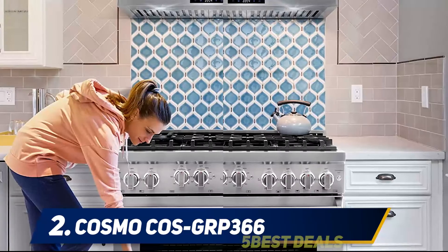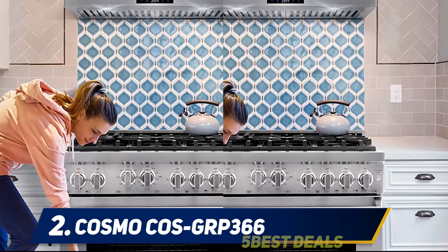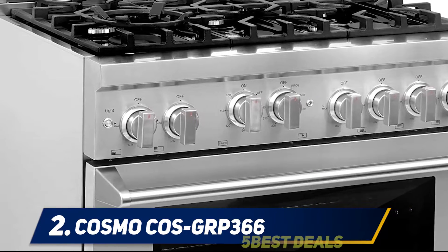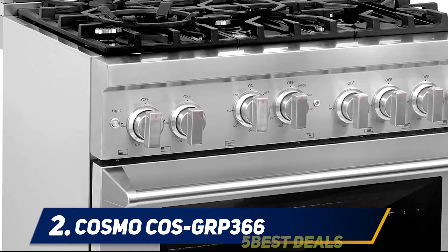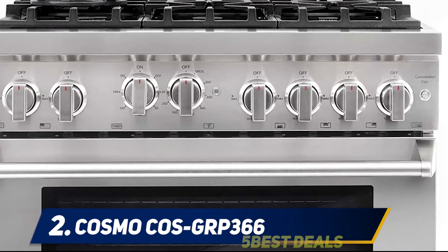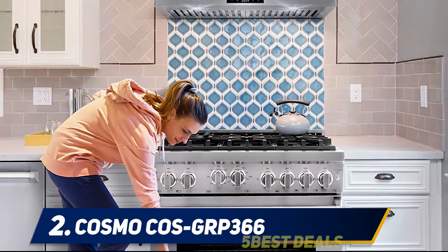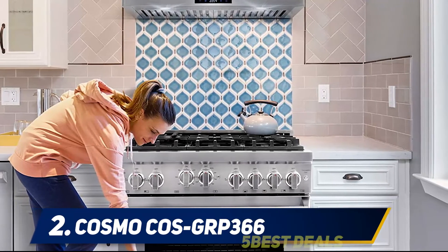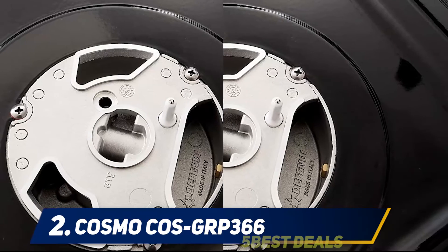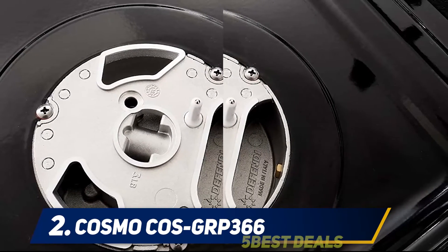The exterior features an industrial corrosion-resistant 304-grade stainless steel construction that not only looks great but is also easy to clean and maintain. One of the best features of this gas range is its removable backsplash, offering full versatility for use as a slide-in or freestanding range. With this model, you can choose between LPG gas or natural gas depending on your preference; however, you will need to purchase the conversion kit separately.